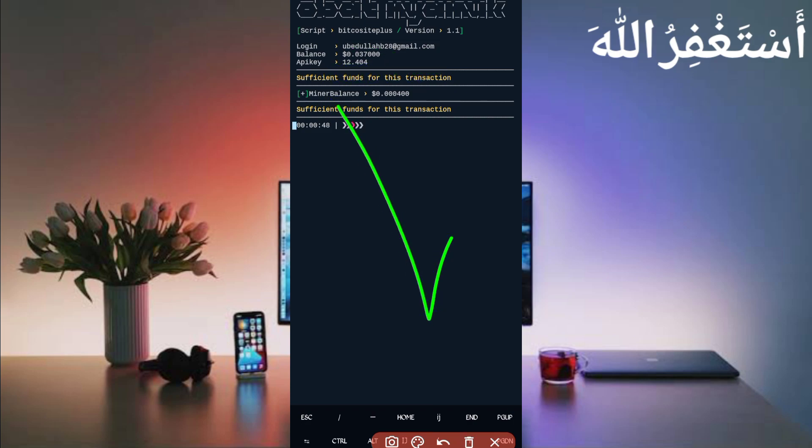I showed you the full process with payment proof, and you can see the script is working successfully. If you want to watch more videos like this, subscribe to my channel and press the bell icon to get all updates. Also like the video to motivate me. Bye bye, take care.